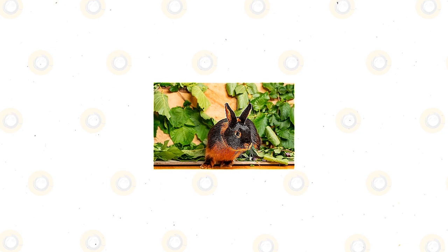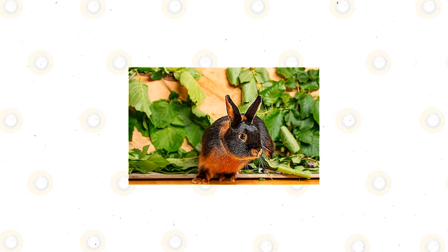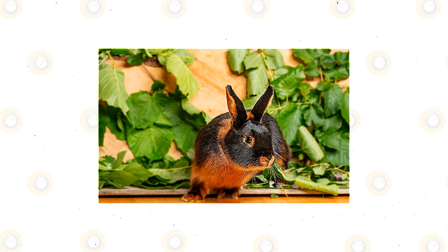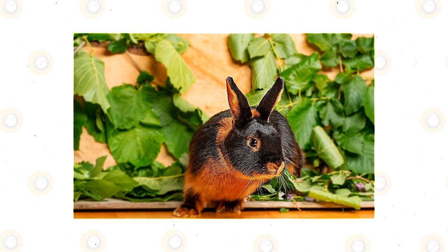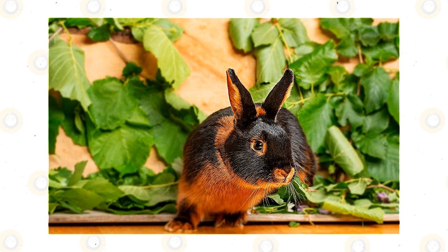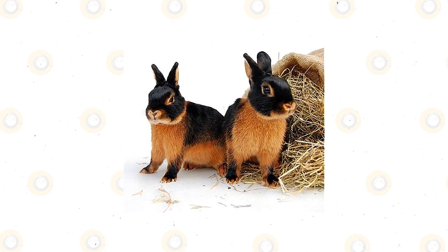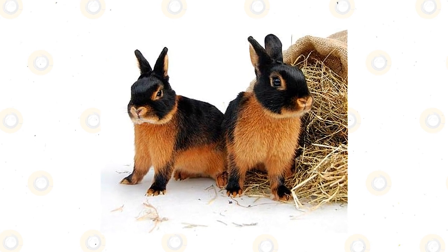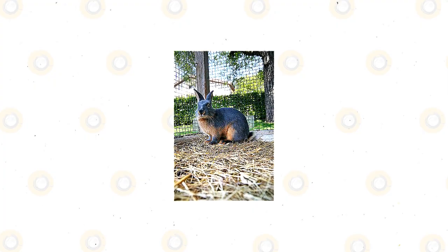Tan rabbits are herbivores and will not eat meat. They consume plants and plant parts such as roots, bark, leaves, flowers, twigs, stems, and seeds. In captivity, they can eat commercially prepared rabbit food, vegetables, seeds, nuts, and fruits. You may also feed your tan rabbits commercially prepared pellets or rabbit food, which contain the nutrients needed for your pet's good health.